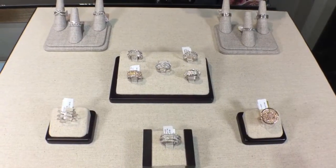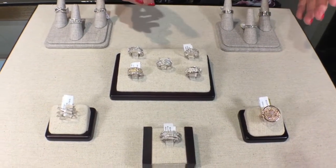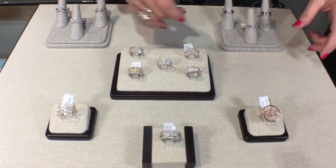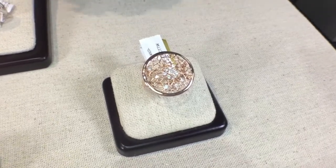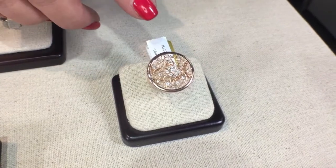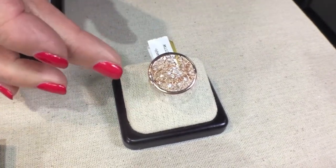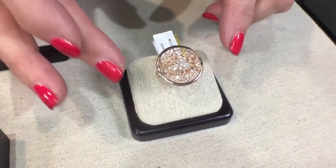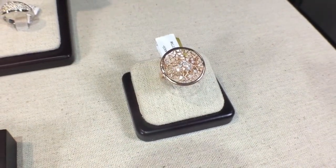We have so many diamond rings from which to choose and so many styling options that we just want to showcase a few of the ones we're really excited about. This particular ring is a brand new ring — I call it our dream catcher ring. It's beautiful because it's got the sprinkle-set diamonds and the interwoven rose gold design on top. It's a beautiful classic round with smaller shanks but it's got a big impact and a big look.